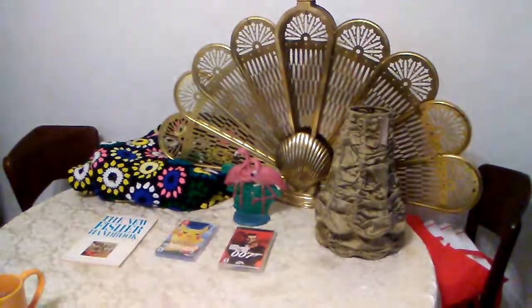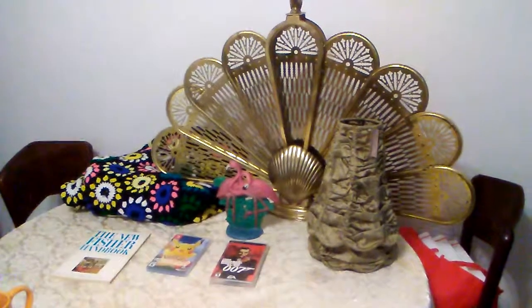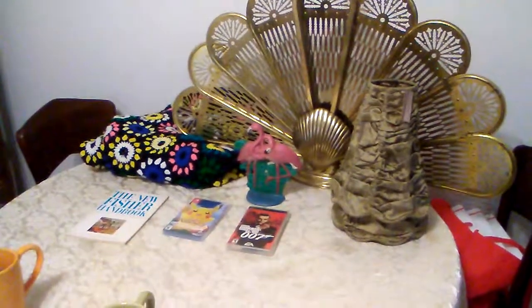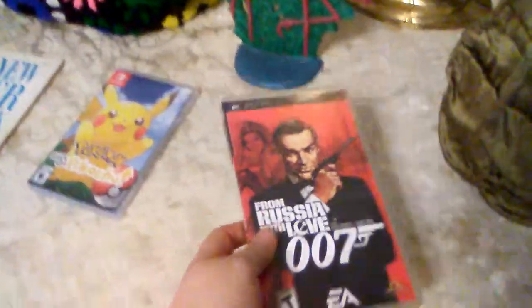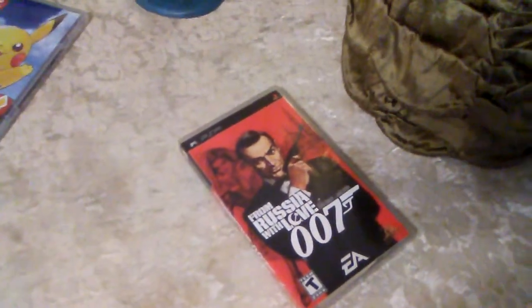Since we cannot go yard saling because it won't stop raining, this is what we sold. I'm going to start in the front and work my way to the back because we've got eBay and Etsy stuff that have sold. This 007 game we picked up at Salvation Army for $3, and it finally sold for $14.99 plus $2.75 for media mail shipping. So I made a little bit of profit there.